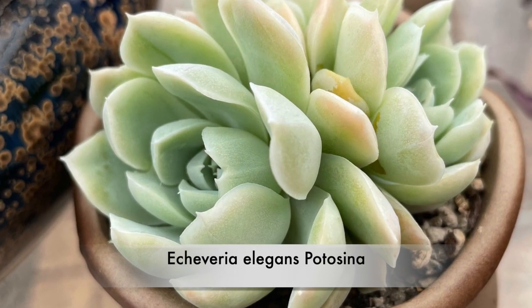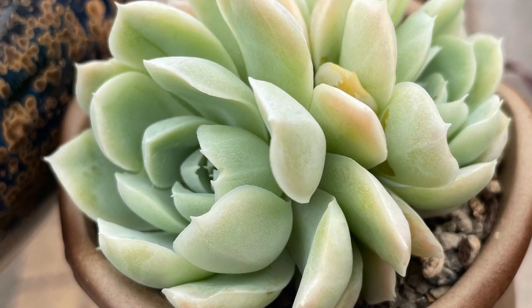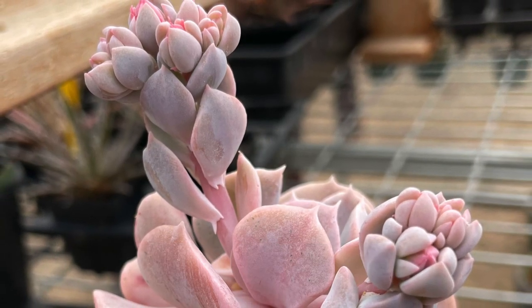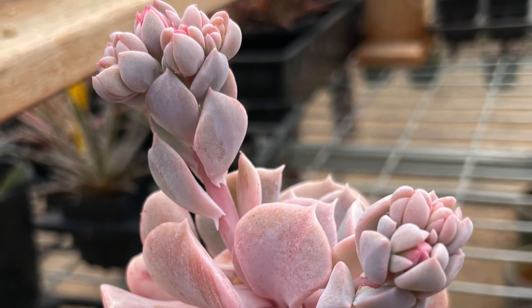Echeveria Potosina is a stunning Korean hybrid with very soft tones. Cubic Frost is tall growing with clusters of green to pink foliage depending on the season, and this is a mature specimen.